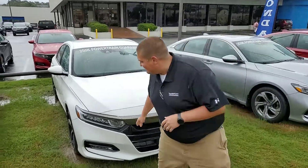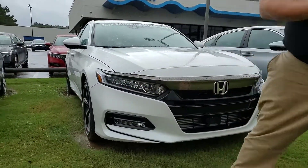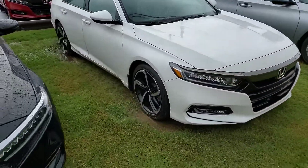You're also going to have LED daytime running lights, as well as your full spread of LED headlights on the Honda Accord. On the Sport, you're going to pick up the premium sport aluminum alloy wheels.